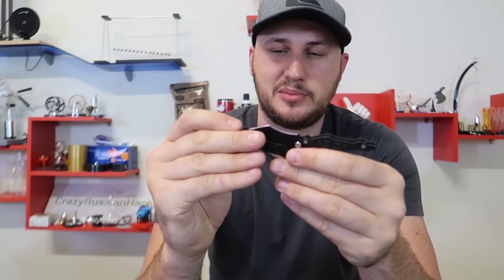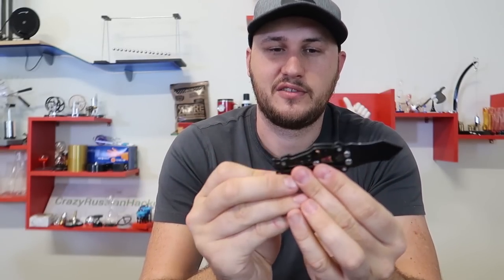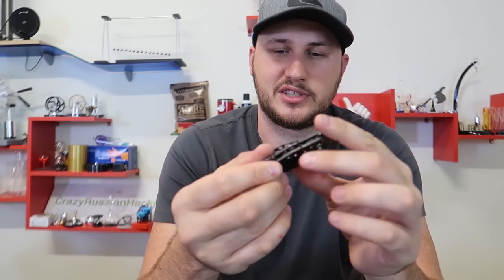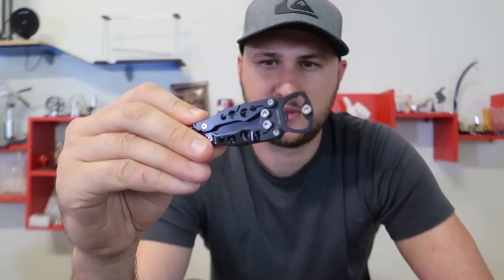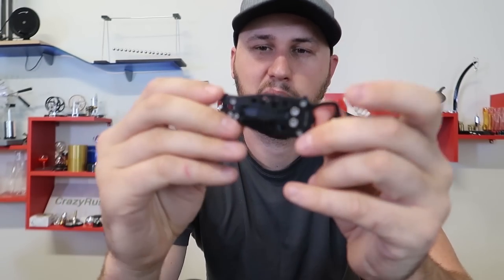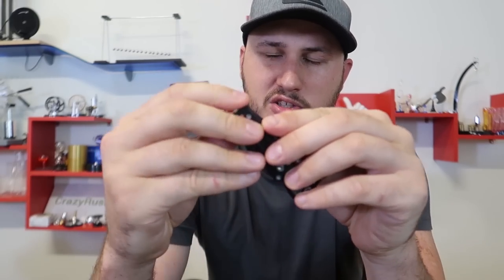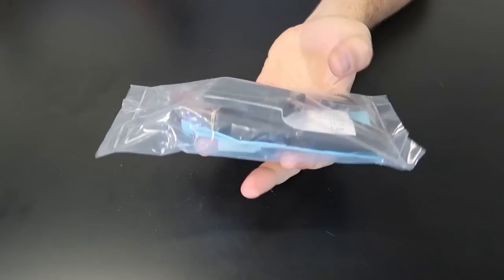I guess to close it you just open it — boom. Still have to use two hands because there's a latch. Kind of fun that it flips out like that. One more time — be careful opening it, don't cut yourself, because it exposes the blade.